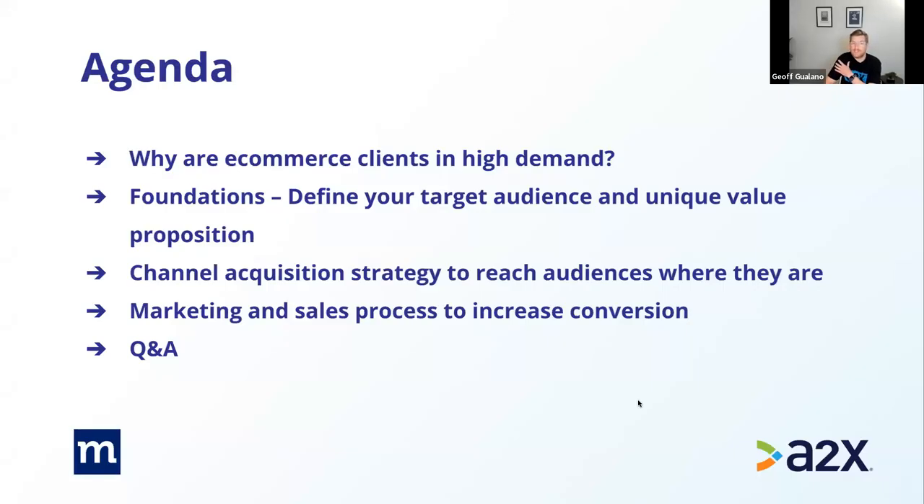We have about 50 slides and we'll try to stay within the hour plus Q&A. We'll start by talking about why e-commerce clients are in high demand and how to acquire more of them. We'll then dive into marketing foundations — defining your target audience and unique value proposition — followed by channel acquisition strategy, and Elish will cover marketing and sales process to increase conversion using Method as a CRM example.